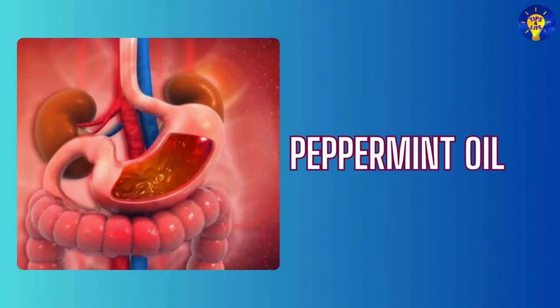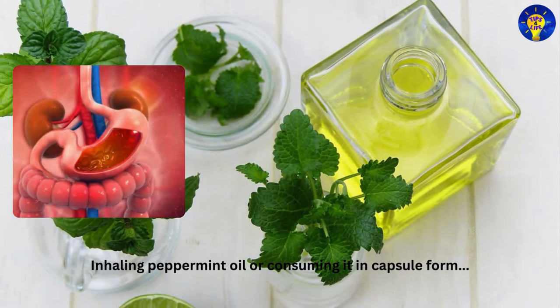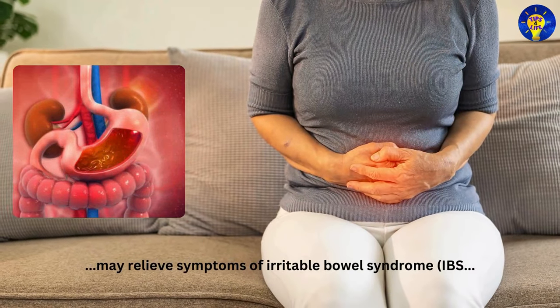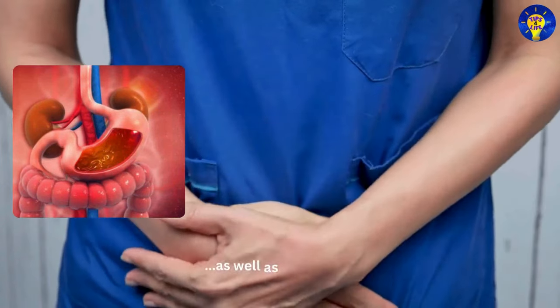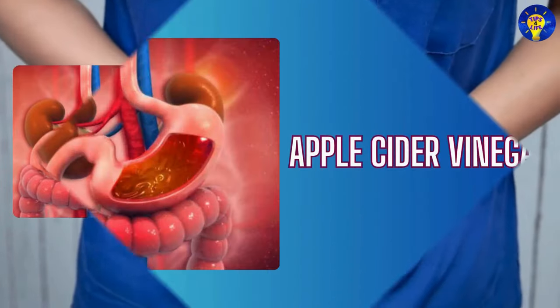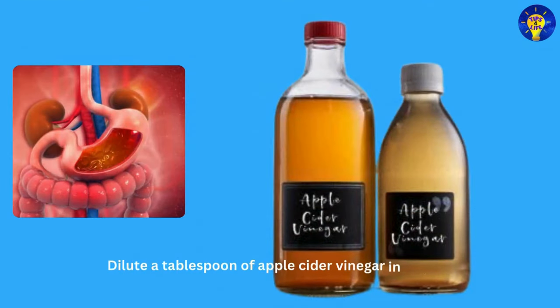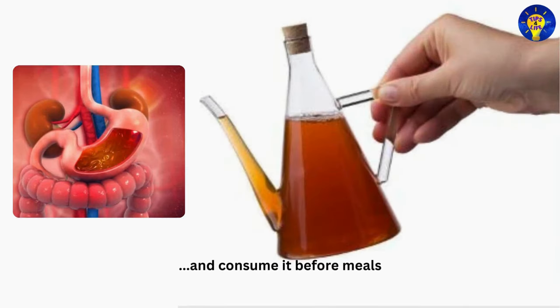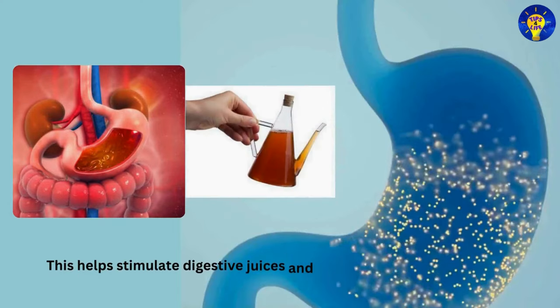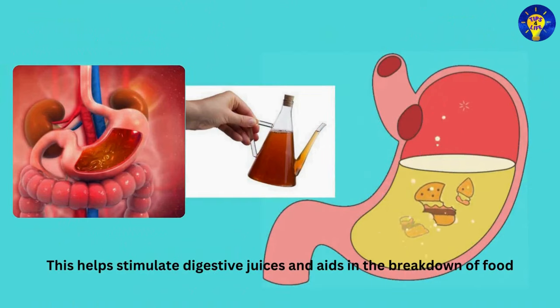Fourteen: Peppermint oil. Studies have shown that inhaling peppermint oil or consuming it in capsule form may relieve symptoms of irritable bowel syndrome as well as indigestion. Fifteen: Apple cider vinegar. Dilute a tablespoon of apple cider vinegar in water and consume it before meals. This helps stimulate digestive juices and aids in the breakdown of food.